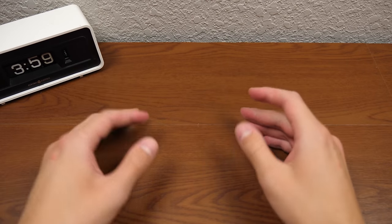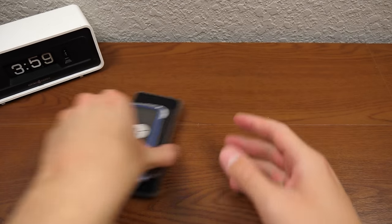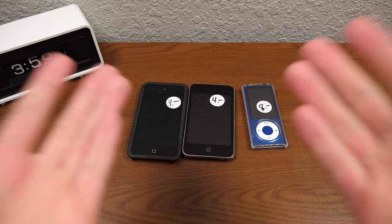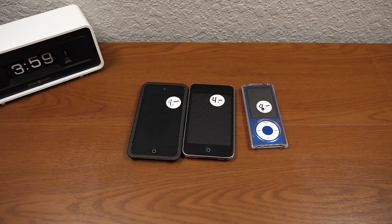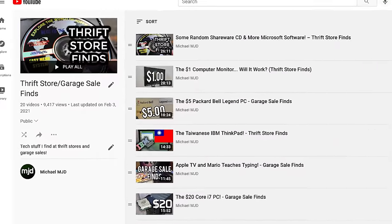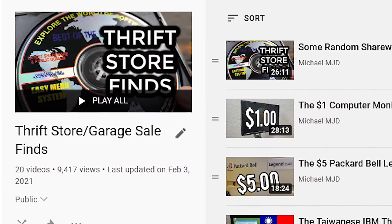Hello everybody and welcome back to another video. In today's episode, we're going to be taking a look at some garage sale iPods. I picked up these three iPods at a garage sale. This is a semi-regular series that we do on this channel — thrift store and garage sale finds — but we've not done an episode of it in a while.